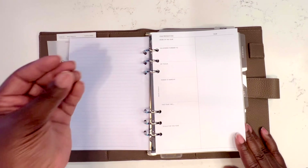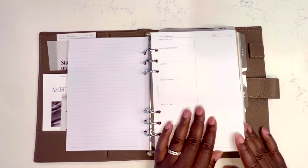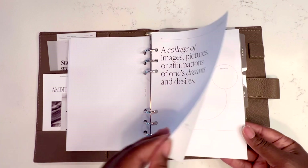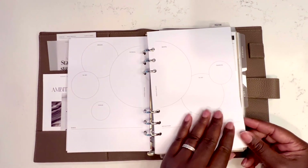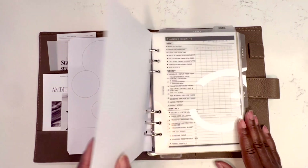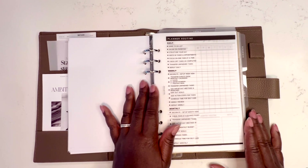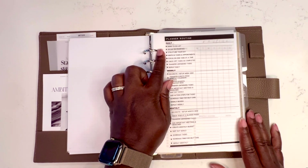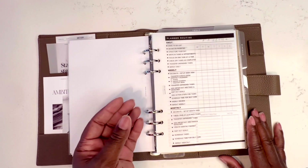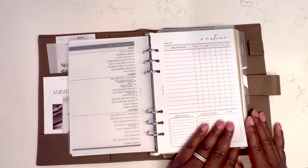This is a vision board insert from Cloth and Paper — we have six months left in the year so I'm going to fill this out and really come up with my word of the year for the next six months. There's also a year-in-review insert to see if I actually did everything I said I was going to do. Next we're at routines — this insert from Fancy Plans Co gives a guided checklist of what you should do in your planner daily, weekly, and monthly. It helps me make sure I'm on track and using my planner correctly.